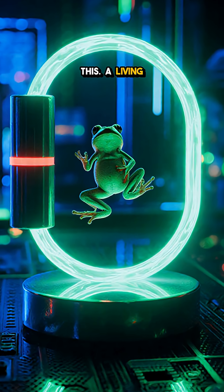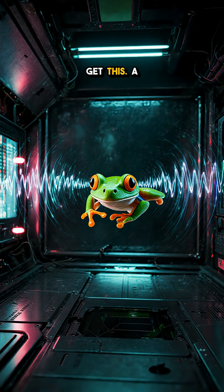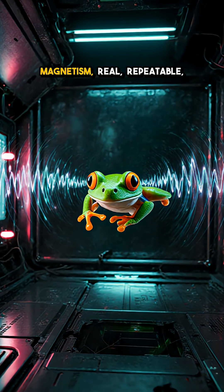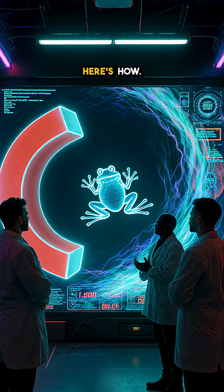You won't believe this. A living frog levitates inside a 16 Tesla magnet. A live frog floated mid-air with no strings, just magnetism. Real, repeatable, and yes, the frog was fine. Here's how.